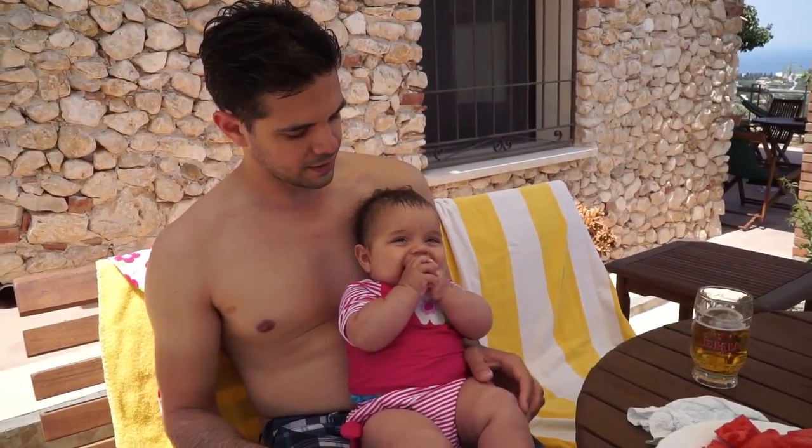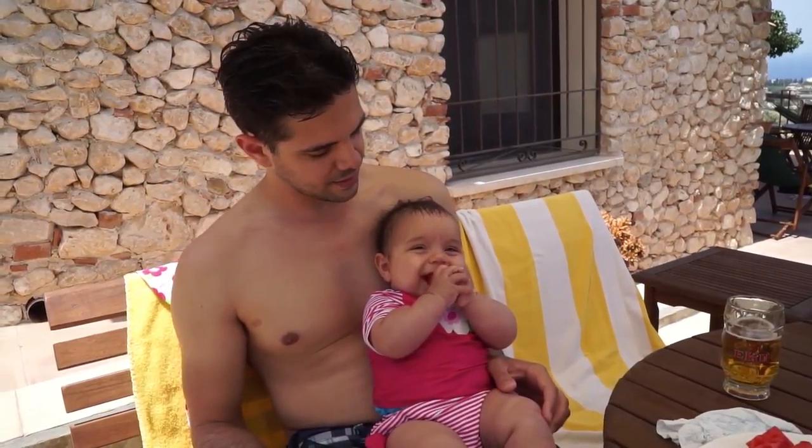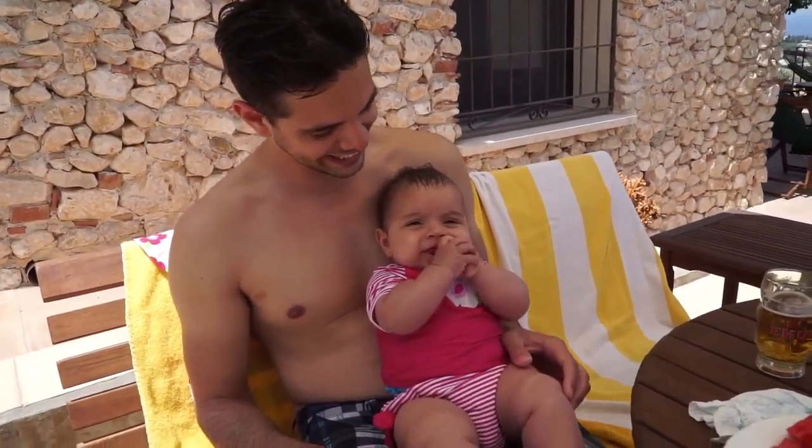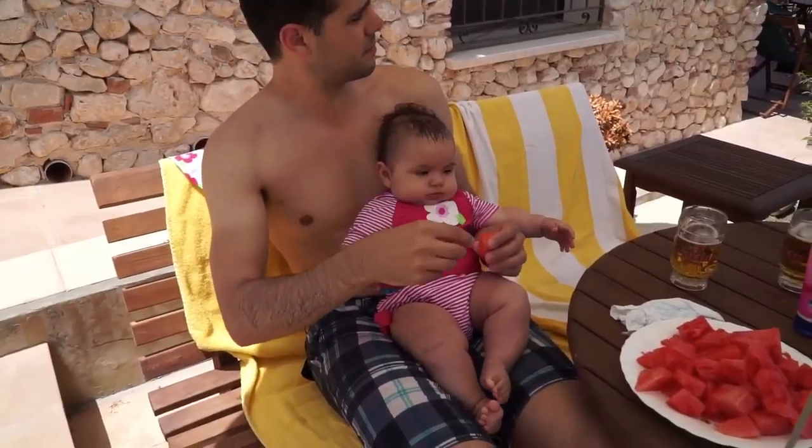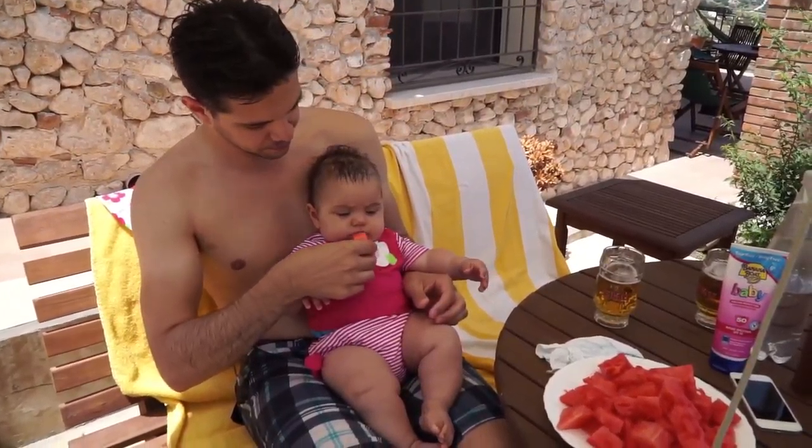Swimming and some watermelon — some yummy watermelon. Is that good, baby? She's learning to bite and to chew.